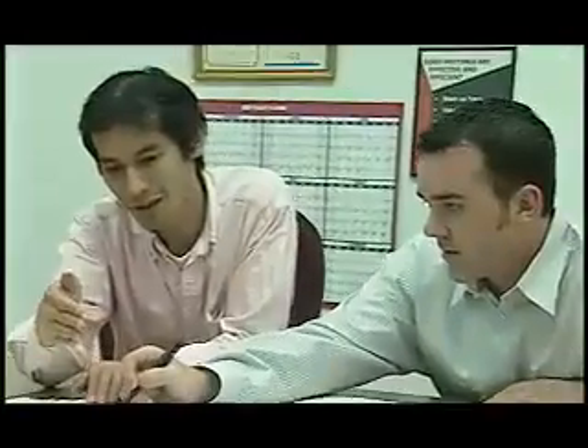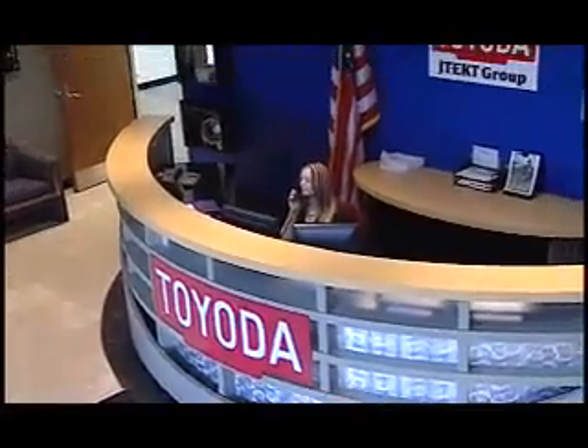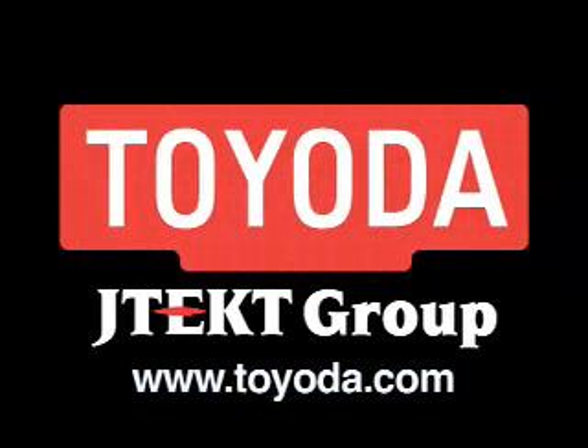Our dedicated team of engineers, technicians, and support personnel are ready and willing to assist you with your next machining purchase. For more information about Toyota Machinery USA and our extensive product offerings, visit www.toyota.com. Toyota Machinery USA — engineering a better way forward.